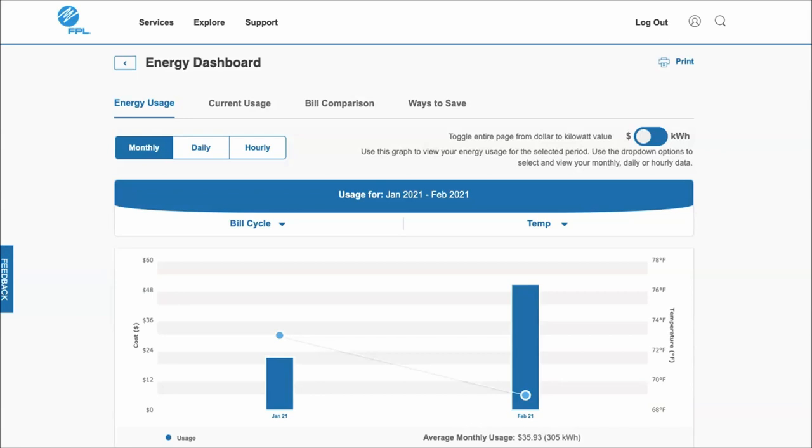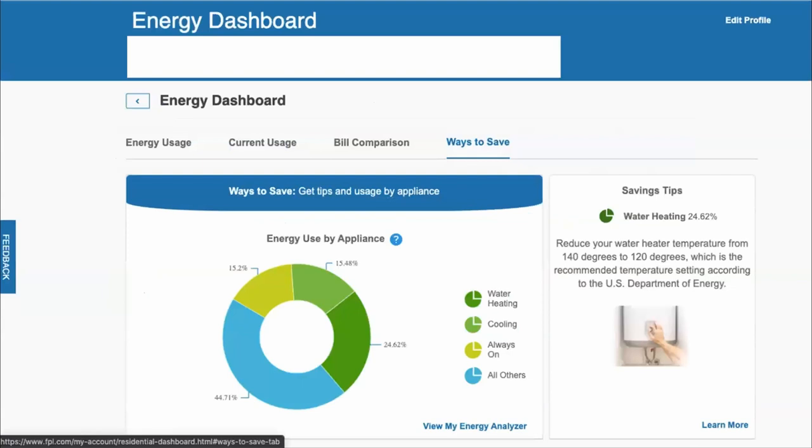You can also control for temperature and humidity to see how they've affected your energy usage. There's also a ways-to-save function that asks survey questions, and based on those responses, FPL will estimate where you're using your energy at home. In one example, based on a client's survey responses, they believed the water heater was the main reason for high energy bills — especially if your water heater is almost a quarter of your energy bill, that's probably not normal.